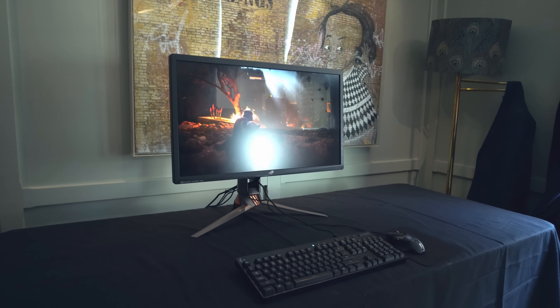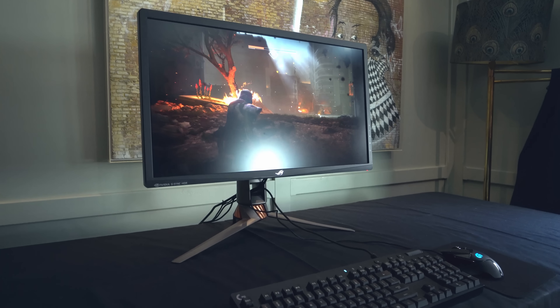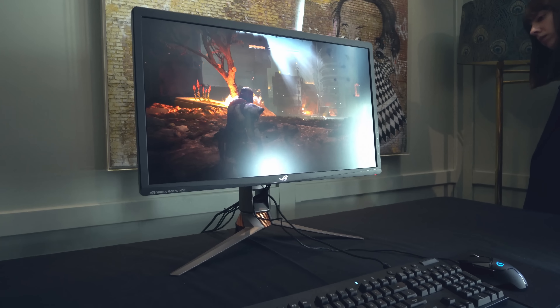The Acer Predator X27 and the PG-27UQ have finally been given a release date — June — which means it's a little over a month away before you can actually get your hands on one. Because it's been the most requested thing on this channel ever: where is the PG-27UQ, where's the X27? I've been doing my best to hang onto the information.